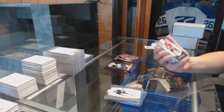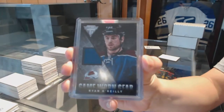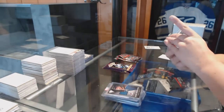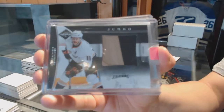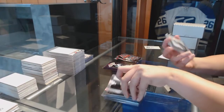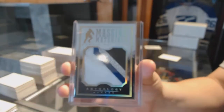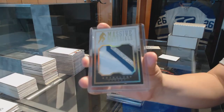We've got a Limited Auto of Matthias Tendenby from the New Jersey Devils. Game-worn gear jersey for the Colorado Avalanche, Ryan O'Reilly. We've got a Jumbo Prime jersey numbered to 50 for the Anaheim Ducks, Saku Koivu. And we've got a massive material card of Martin St. Louis for the Tampa Bay Lightning.